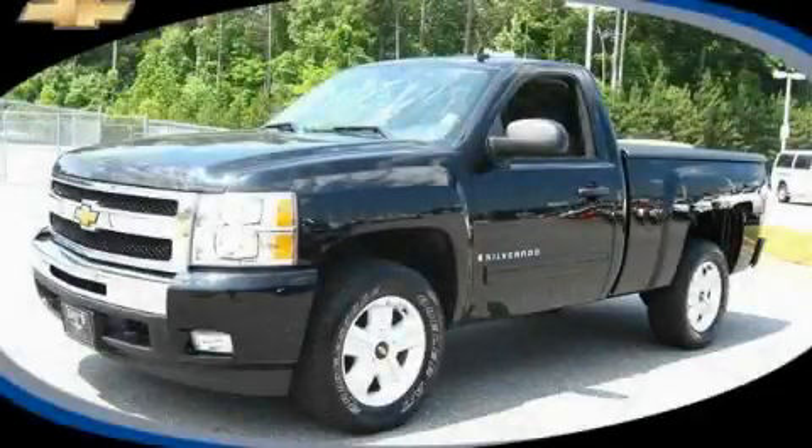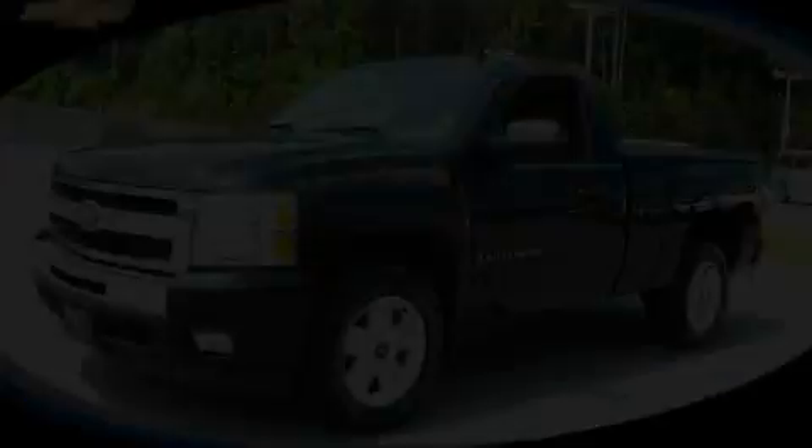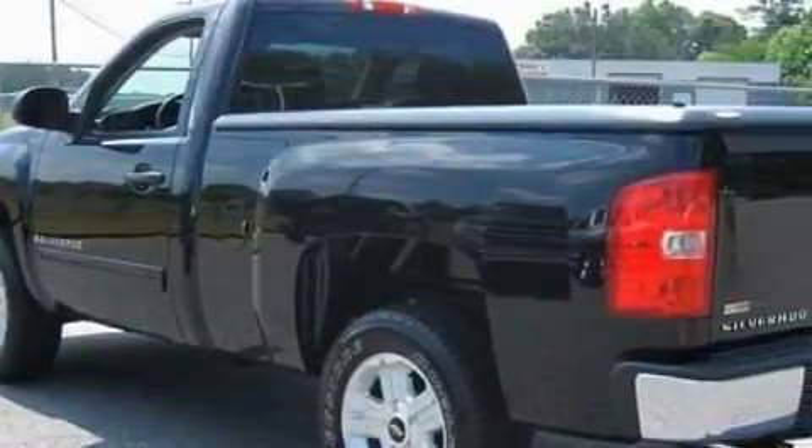This is a certified pre-owned 2009 Chevrolet Silverado. Whether hauling, commuting, or towing, this truck is the right one for you.